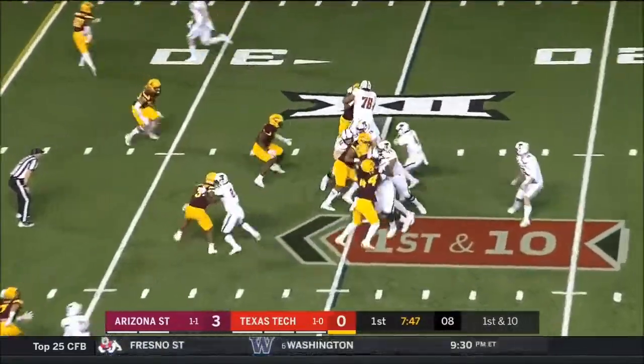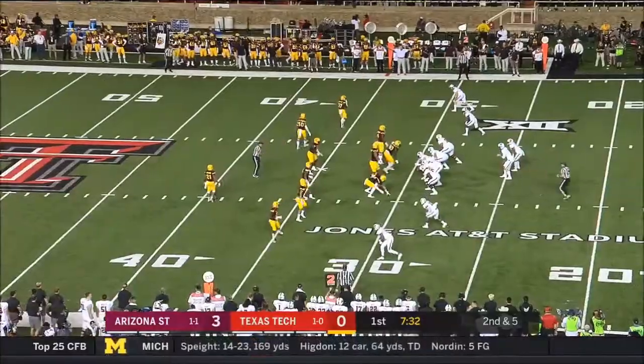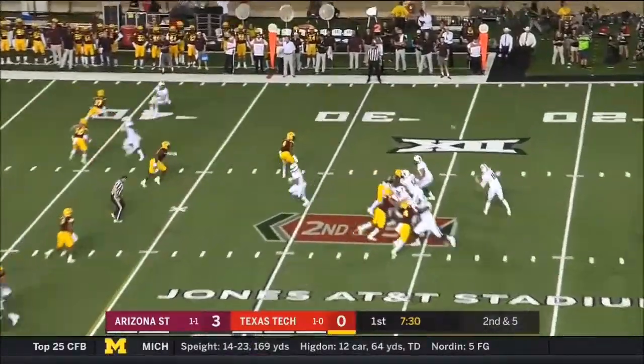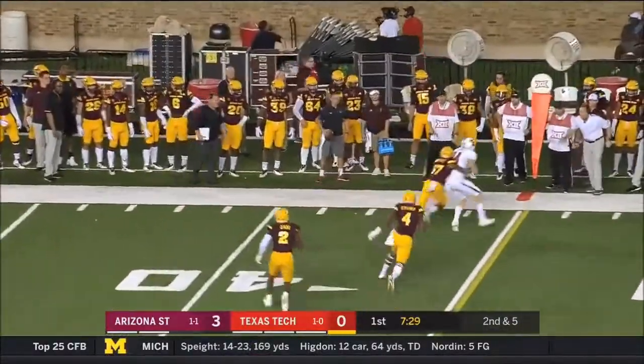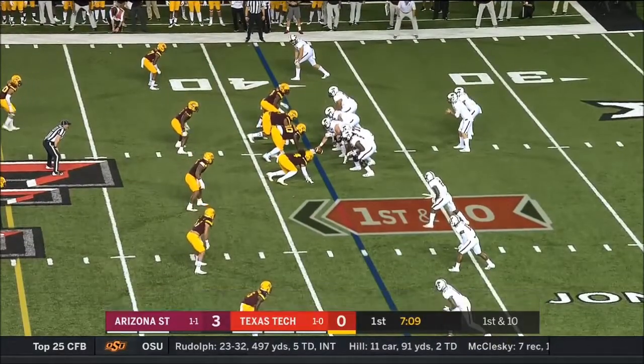Justin Stockton will run the ball for the first time in the game. Known for his speed, they threw it only 30. And here is the up-tempo offense and a completion to Dillon, putting them at the 38-yard line.